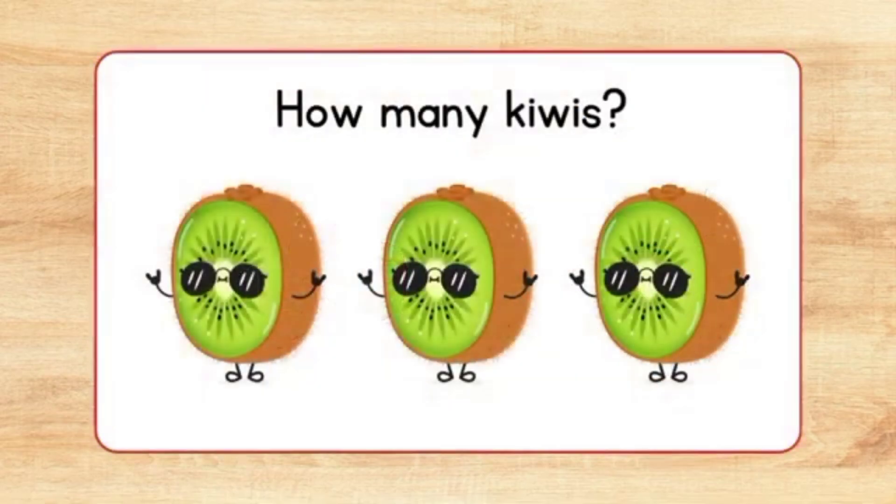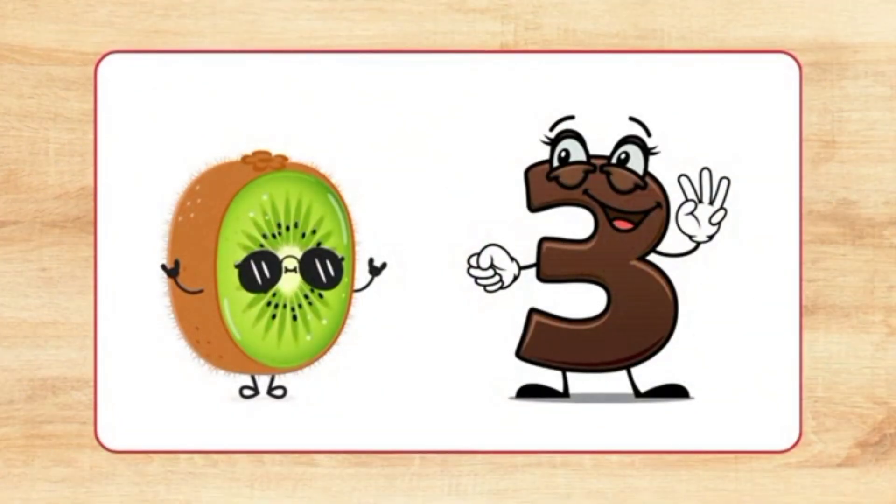How many kiwis? Count. One, two, three. Three kiwis.